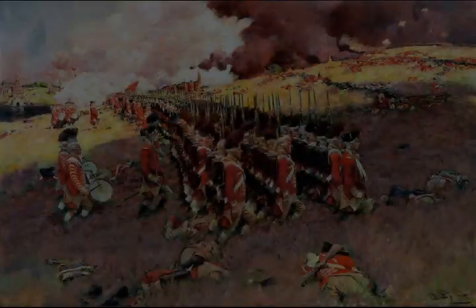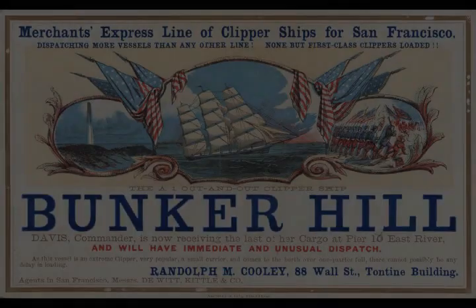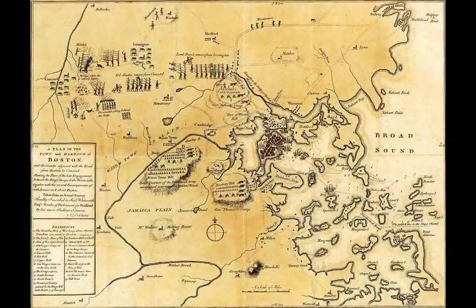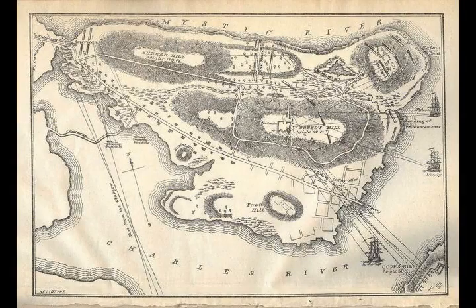As the regulars closed in range, they suffered heavy casualties from colonial fire. The colonists benefited from the rail fence to steady and aim their muskets, and enjoyed a modicum of cover from return fire. Under this withering fire, the light companies melted away and retreated, some as far as their boats. James Abercrombie, commanding the grenadiers, was fatally wounded. Piggott's attacks on the redoubt and breastworks fared little better; by stopping and exchanging fire with the colonists, the regulars were fully exposed and suffered heavy losses.